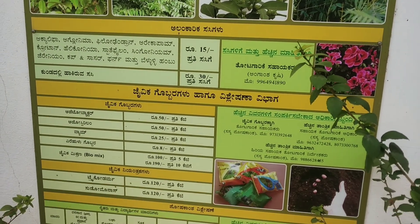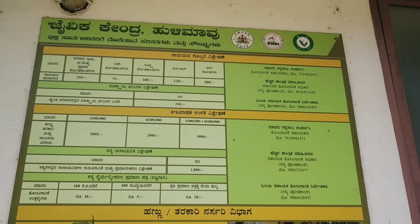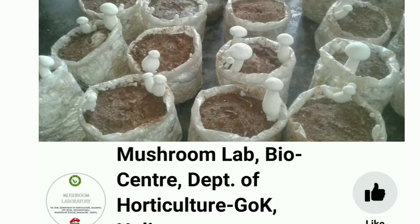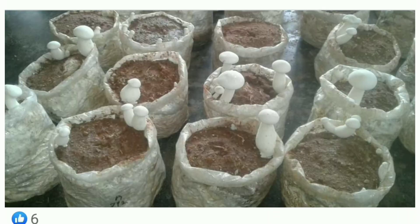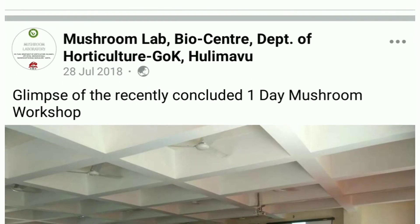Isn't it wonderful — this is a price list for all the saplings, compost, and training that's provided here. They do train people to cultivate mushrooms, host kitchen gardening classes, and assist farmers in achieving good yield.